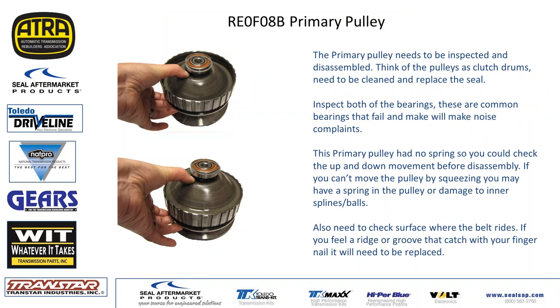When you get CVT transmissions in, a lot of times they come in for pressure problems or noise problems. We do see a lot of bearing noise — primary pulley bearing noise and secondary pulley bearing noise. Make sure you check your bearings and diff bearings very well. Those have been common complaints.